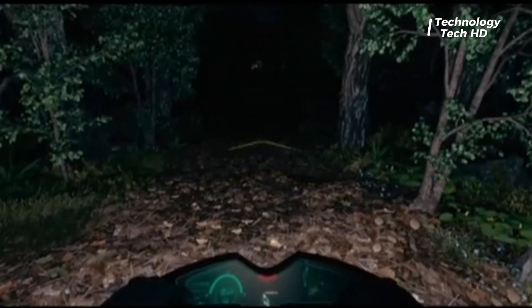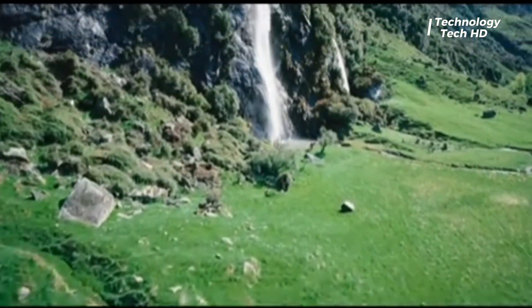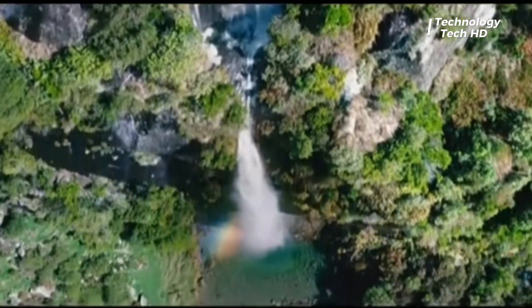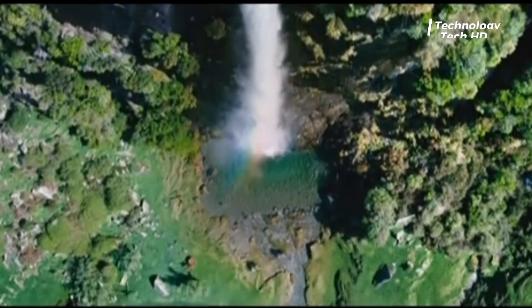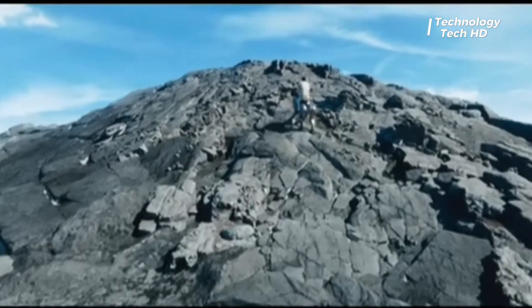The built-in display shows your route, hydrogen level and riding posture. At night, it projects guiding markers right onto the terrain. Whether you are climbing, cruising or just exploring, Corleon connects human instinct with machine intelligence.